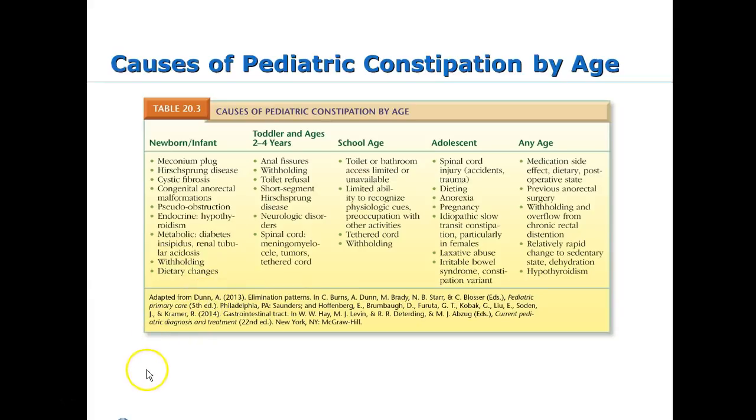Common causes of constipation vary by age. In the toddler age, you see stool holding, often linked to anal fissures. A child gets constipated, tears slightly, and it hurts — so they hold it, which makes them more constipated. This creates a chronic cycle. This table is also in the book.